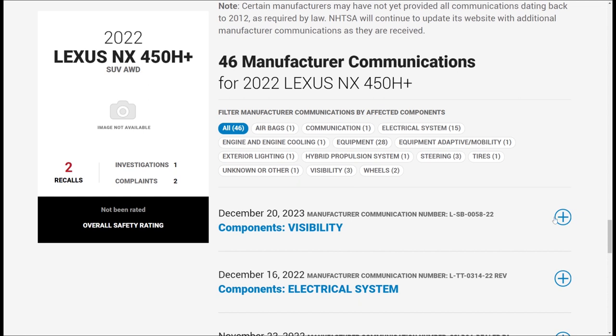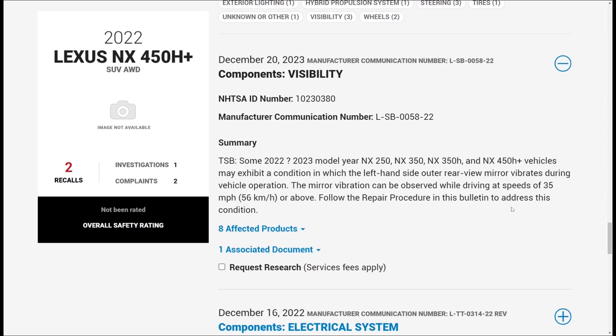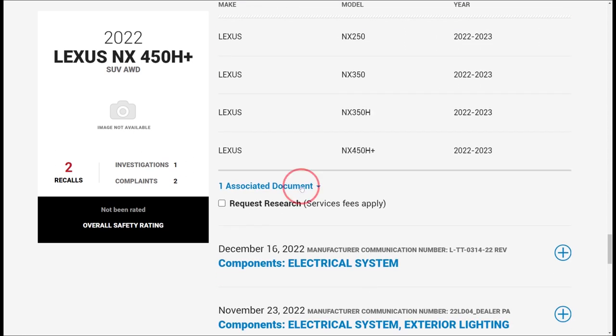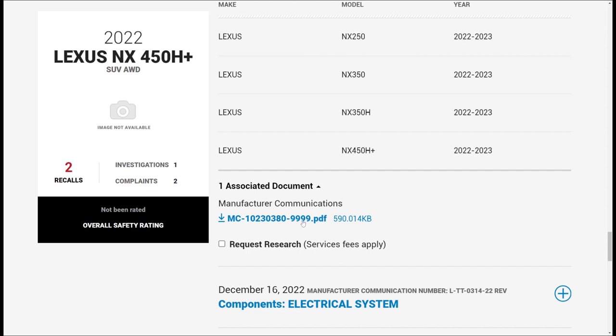Expanding this entry, it says some 2022 and 2023 model year NX250, NX350, NX350H, and NX450H Plus vehicles may exhibit a condition in which the left-hand side outer rear mirror vibrates during vehicle operation. The mirror vibration can be observed while driving at speeds of 35 miles per hour or 56 kilometers per hour or above. Follow the repair procedure in this bulletin to address this condition. It covers 2022-2023, all four models.